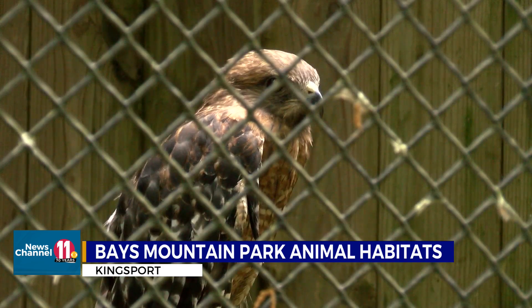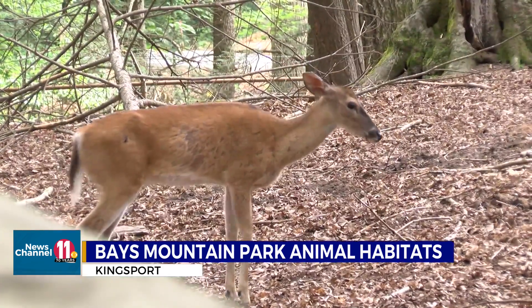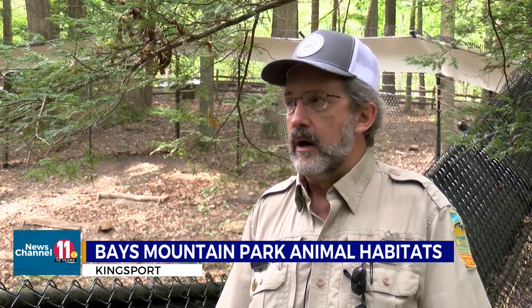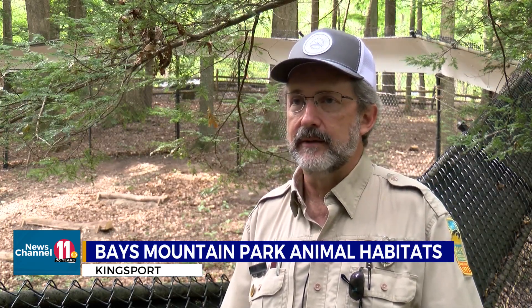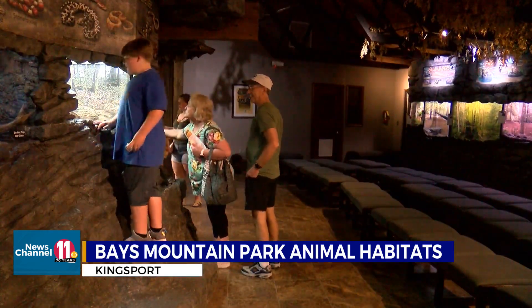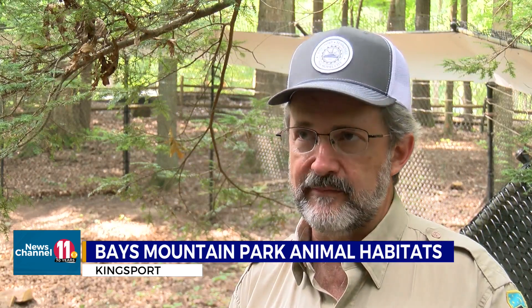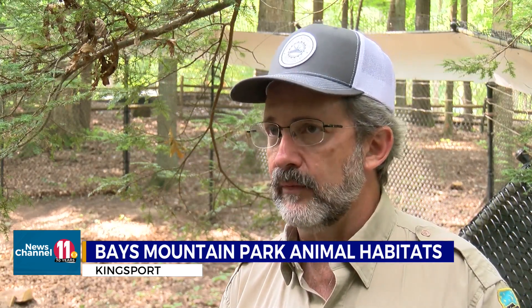Through the additions and changes, one constant has remained: education of the world around us. We have schoolchildren that come up here, and we do educational programs on various animals and nature-related concepts like ecology. Ensuring the popularity of Bays Mountain Park for generations to come, the support of the visiting public has really helped us maintain what we have, but also increase the opportunities we have for educating.